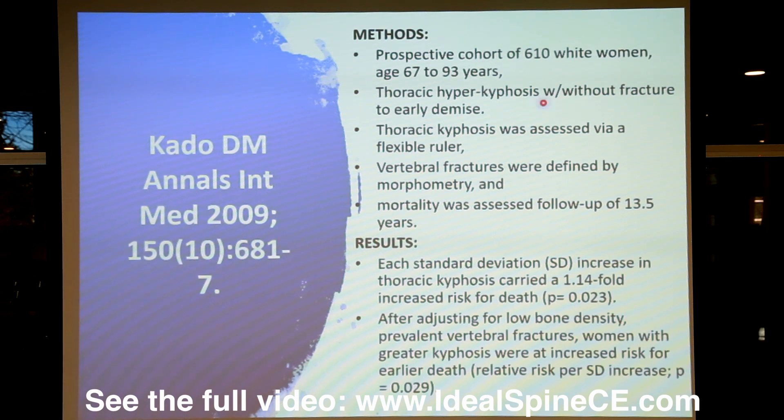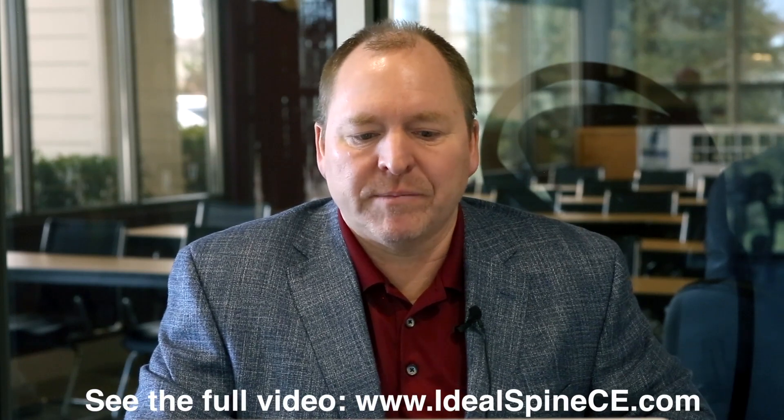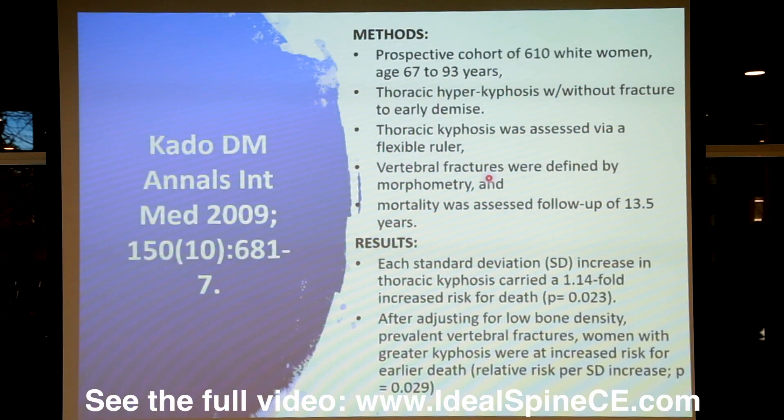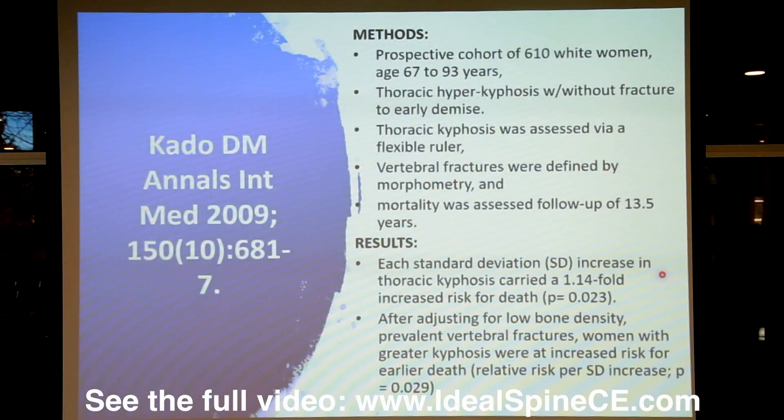This is a prospective cohort of 610 Caucasian females in their sixth to ninth decade of life. Thoracic hyperkyphosis without fracture was statistically examined in terms of its relationship to mortality rates. Kyphosis was assessed via a flexible ruler, with fracture analysis on imaging. Vertebral fractures were identified by morphometry, and mortality was assessed with a 13.5-year follow-up — a very good prospective study. Each standard deviation increase in thoracic kyphosis carries a 1.14 times increased rate of death.